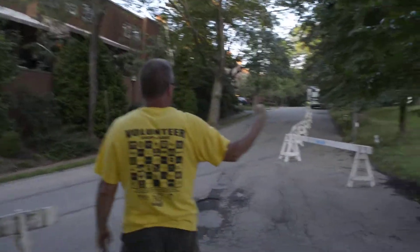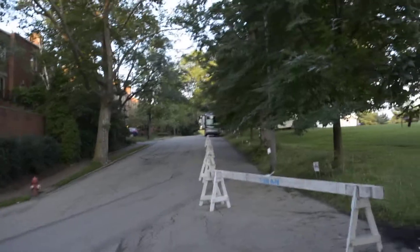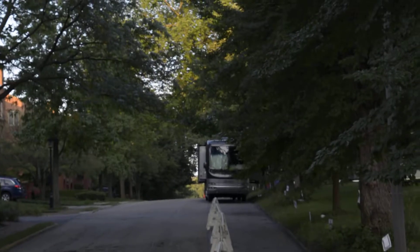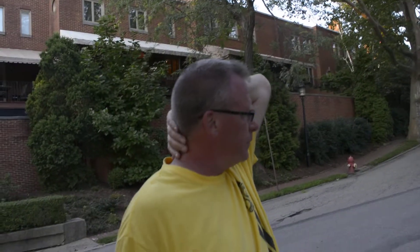We block off horses right up here, so basically nobody can pull behind them. Right now we need more horses up there. And this reserves our sponsor and volunteer parking right here — we can't do it anywhere else.